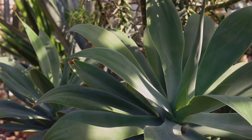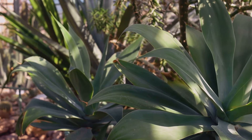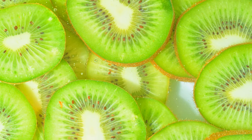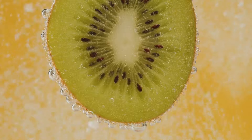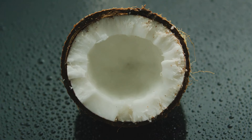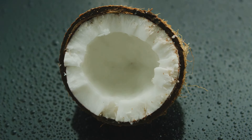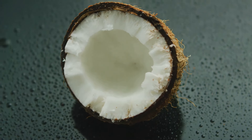On top of this luscious smoothie base, we present a trio of toppings: slices of fresh kiwi, a sprinkle of toasted coconut, and a handful of chia seeds. Each ingredient serves a purpose, adding layers of flavor, texture, and nutrients. The kiwi is packed with vitamin C, the toasted coconut adds a delightful crunch, and the chia seeds are a fantastic source of fiber. With each spoonful, you'll be transported to a sunny beach enjoying this delightful tropical treat.